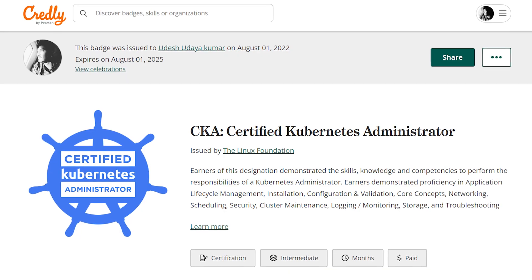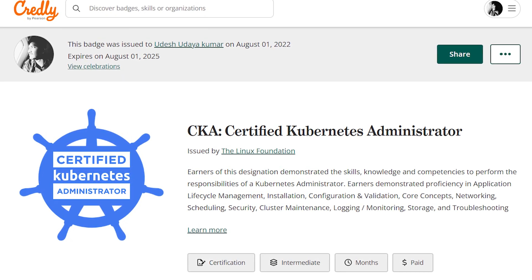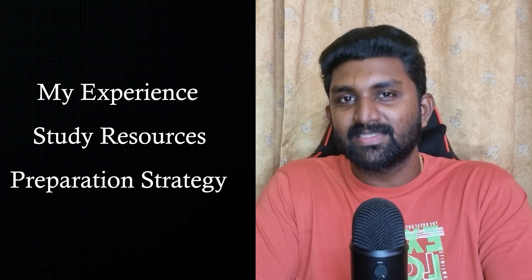Hi everyone, welcome back to my channel. This is the Cloud Pilot, and today I'm excited to share my journey of becoming a certified Kubernetes administrator. If you're considering taking this challenging certification, stick around because I'll be discussing my personal experience, study resources, and the best way to prepare.